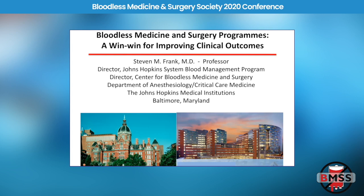I'm honored to be one of the speakers. Thank you for inviting me. My topic is bloodless medicine and surgery programs: a win-win for improving clinical outcomes.